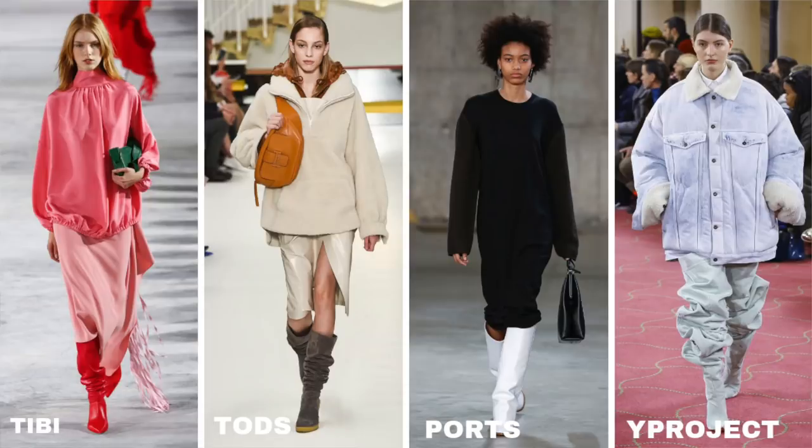For the slouchy boots, we saw them pop up at TB, Todd's, Ports, and Y Project. Now let's go ahead and change gears and show you how I'm wearing this trend in my wardrobe. I wear a lot of it — some things you've probably already seen on my channel. Let's go ahead and jump into the outfits.